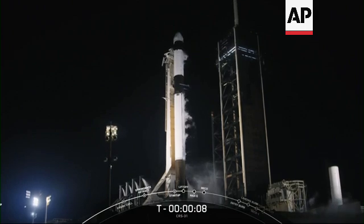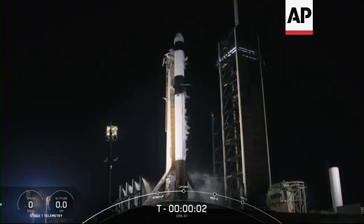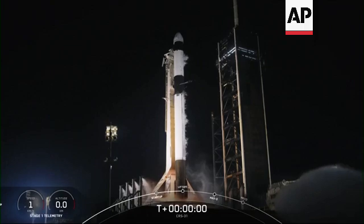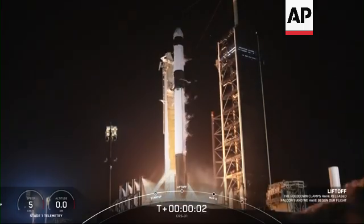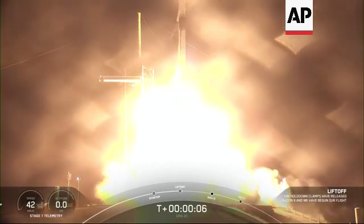T-minus ten, nine, eight, seven, six, five, four, three, two, one, ignition, engine's full power, and liftoff. Go SpaceX, go Falcon, go CRS.